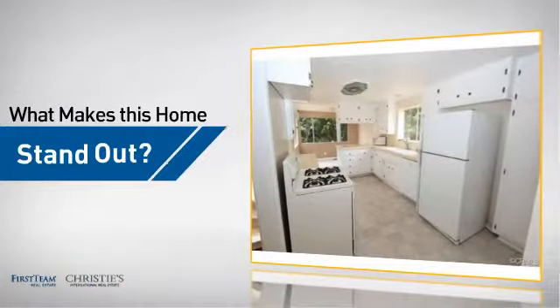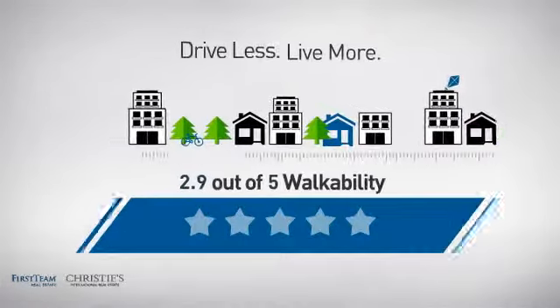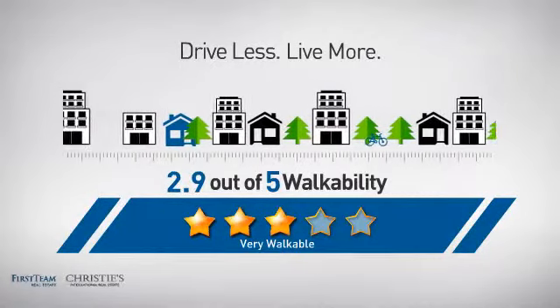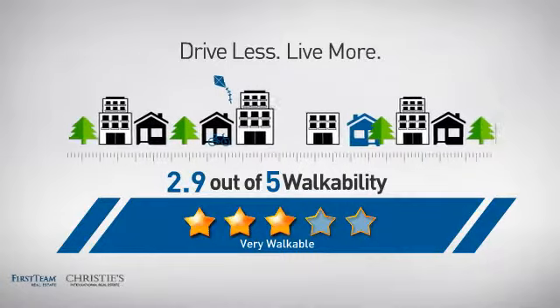But let's talk about what really makes this home stand out. With a walkability score of 2.9, the neighborhood is a very walkable place to live, for a healthier lifestyle, shorter commutes, and the ability to run errands on foot.